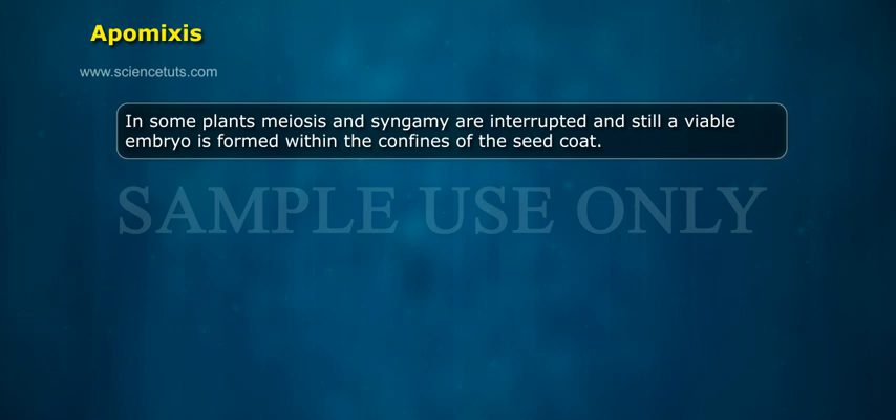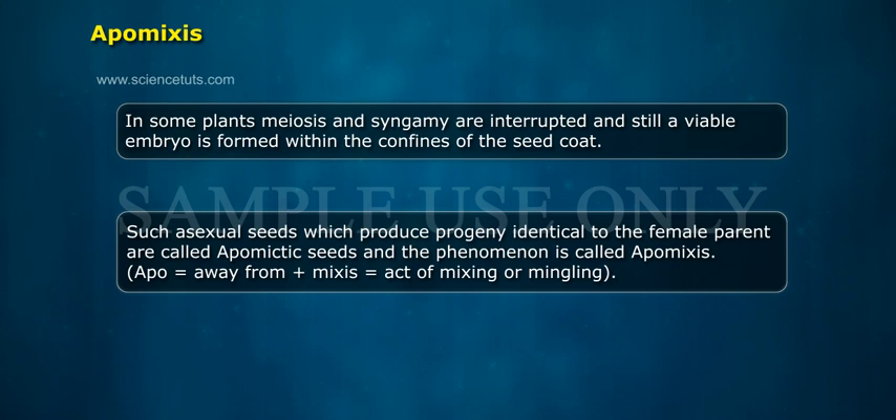In some plants, meiosis and syngamy are interrupted and still a viable embryo is formed within the confines of the seed coat. Such asexual seeds which produce progeny identical to the female parent are called apomyctic seeds and the phenomenon is called apomixis. Apo means away from, mixes means act of mixing or mingling.